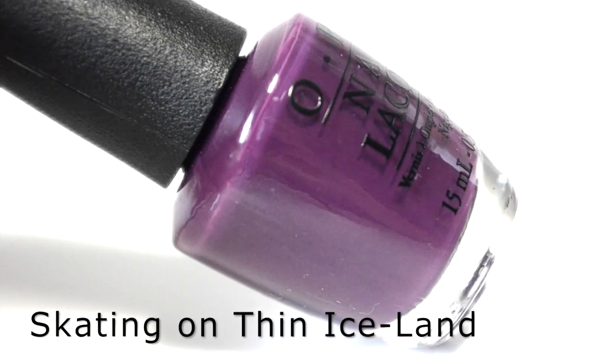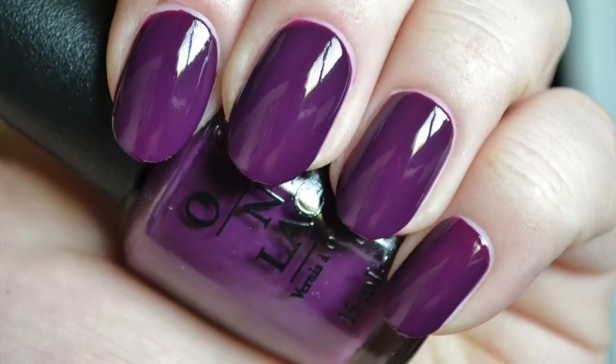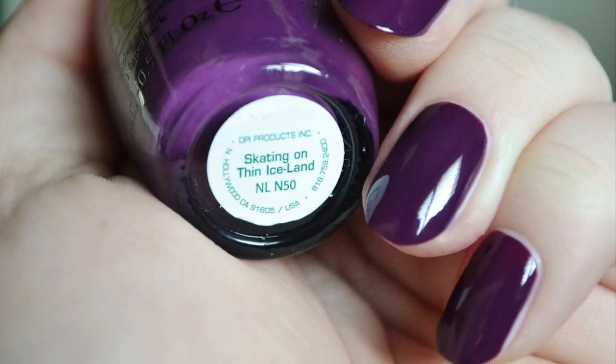Next is Skating On Thin Ice Land — a medium dark black cherry color with a creme finish. The color is very fall-appropriate and has a gorgeous deep tone to it. The formula was sheer with one coat but perfect in two.